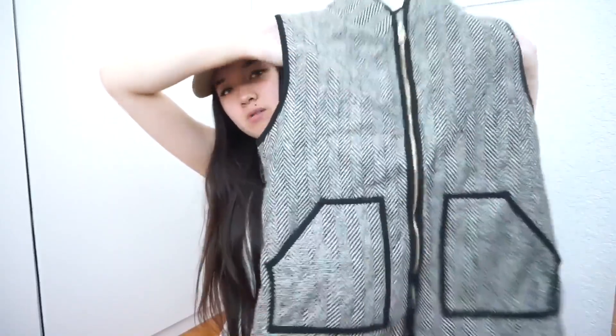The next thing I got — I didn't really pick this out for myself, to be honest. My sister wanted it so I got it for her. It's just this vest thing, and it looks like this. Kind of weird — I don't really know. But yeah, I got this for my sister.